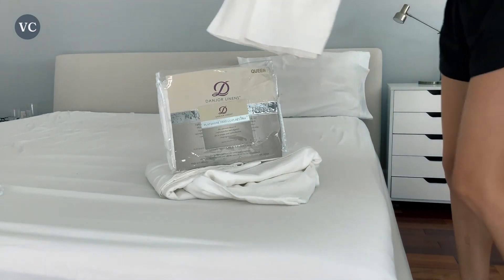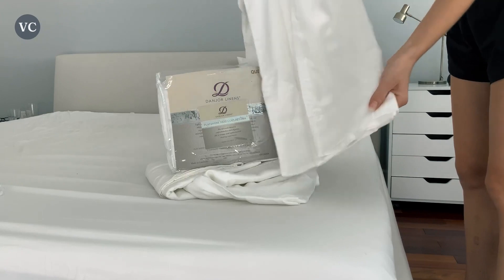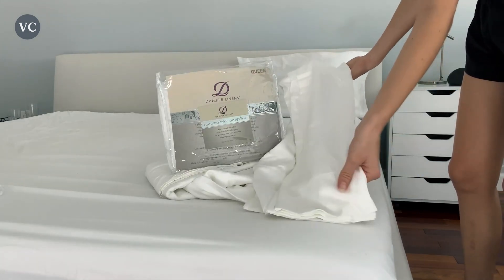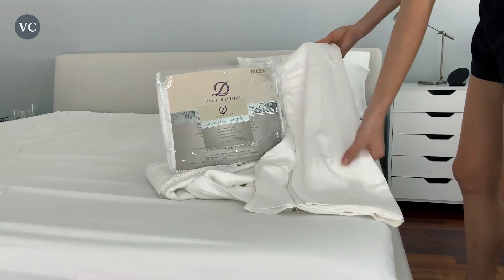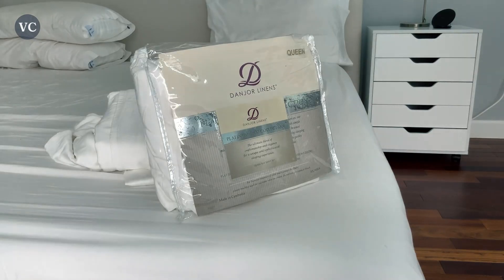The Danger Linens Queen Sheet Set is hypoallergenic. The microfiber material naturally resists common allergens such as dust mites and pet dander, promoting a healthier sleep environment. Wake up feeling refreshed and rejuvenated, ready to take on the day without any discomfort or irritations.